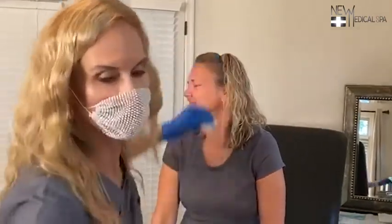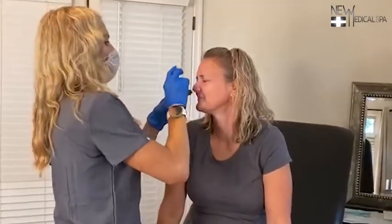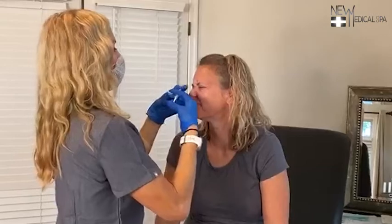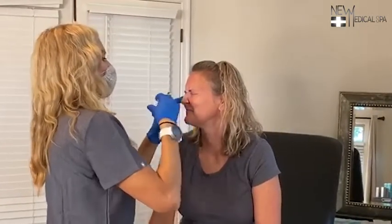We're going to grab our second syringe while it's nice and sharp. I'm going to do this part that hurts, okay? So scrunch your nosey up.